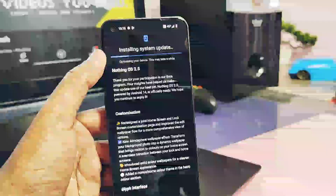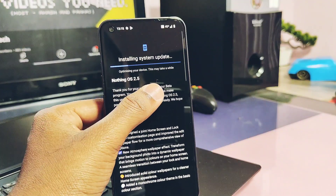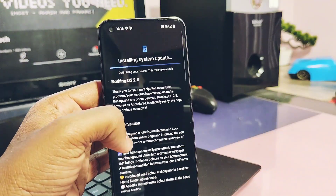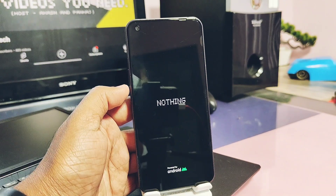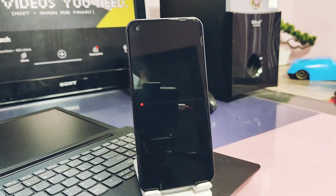I completed the download and installation process. One thing I don't like about the Nothing update process is that it takes too much time to complete — both for small and large update sizes. It goes through system optimization and installation, which is a very lengthy and slow process.